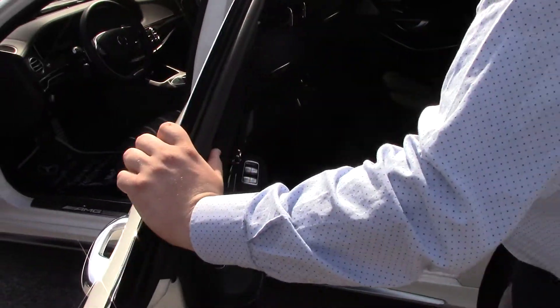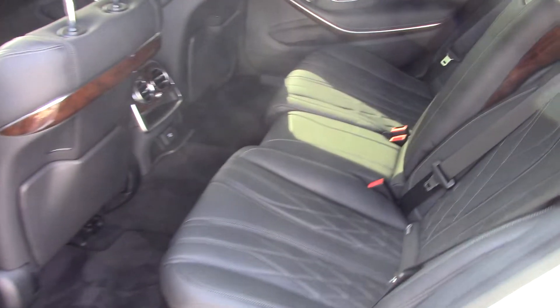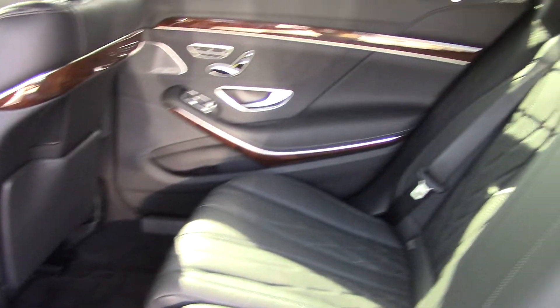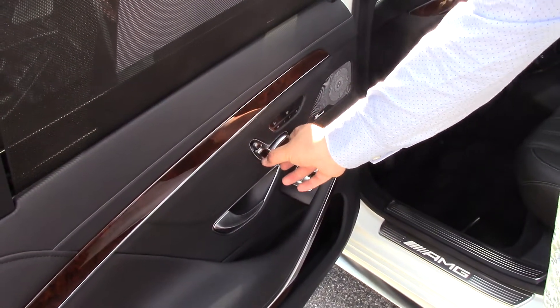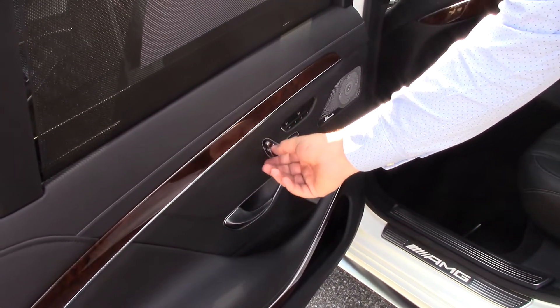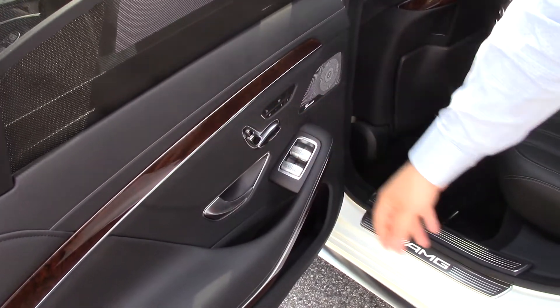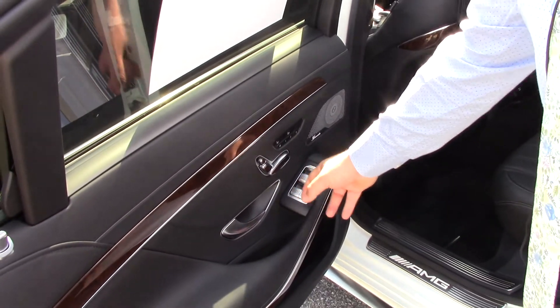The best place to sit in the S-Class is actually in the back seats. You have full control over your seats in the back — heated and ventilated seats for your passengers or yourself if you have a driver. It's also got sun shades which you can control with just a click of a button, and you can also control your moonroof sun shades from back here.